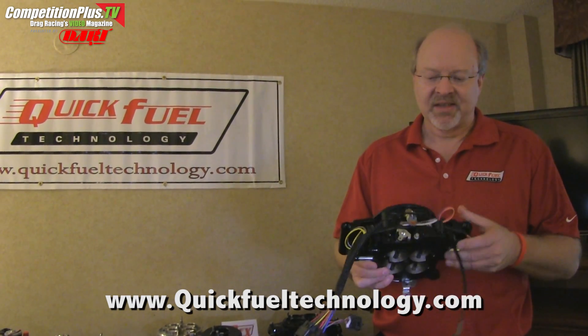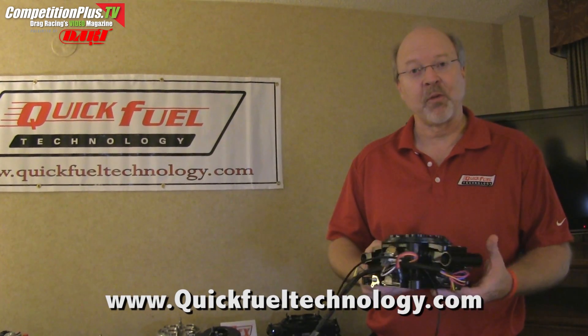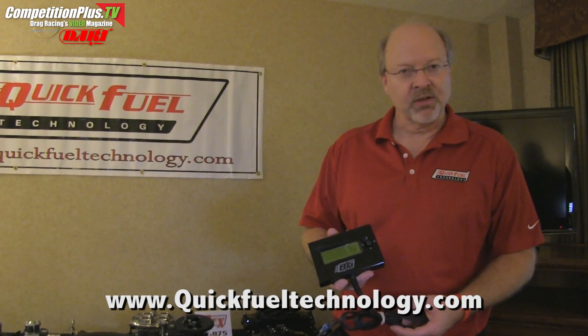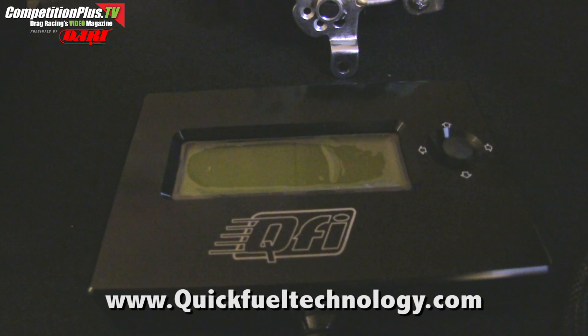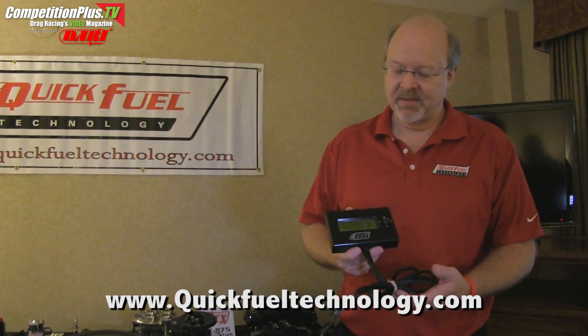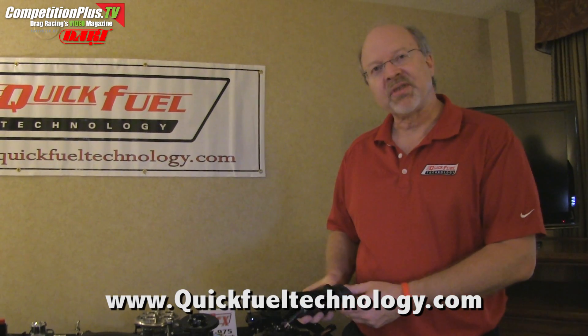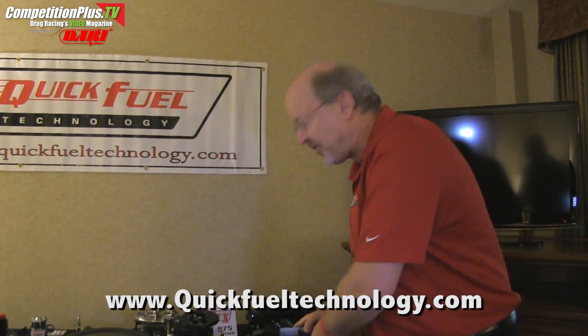This is a unique and exciting product for Quick Fuel Technology and it's done very well for us so far. It can be programmed in one of two ways: we have a handheld controller that will ask some basic questions and program the ECU very easily. We also make it available for use with a laptop for more complex tuning if need be.